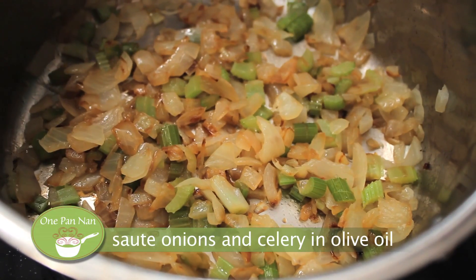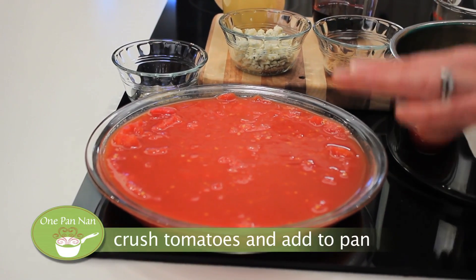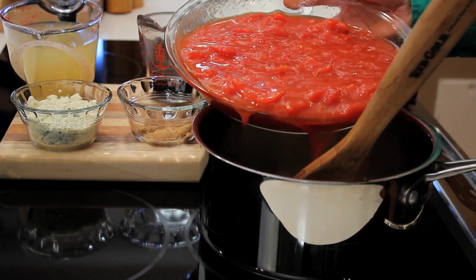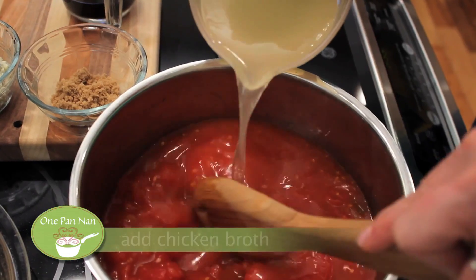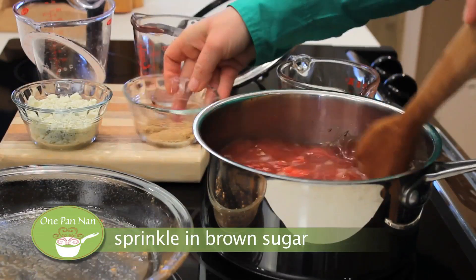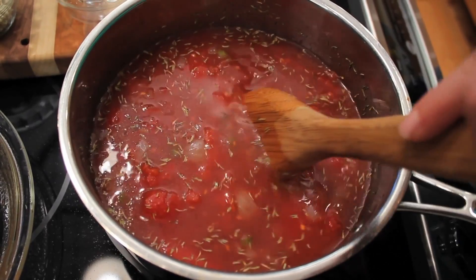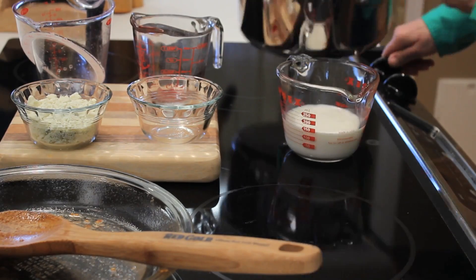First step, you want to sauté some onions and celery — I've already done that. We're going to take the tomatoes. I've crushed those whole peeled tomatoes, but I've left a lot of chunky bits so the soup is going to be nice and hearty, so we're going to pour those in. We'll just start layering in all of the ingredients: the chicken broth, the red wine, the thyme, and the brown sugar. The blue cheese and the half and half will go in later. Let's give that a nice stir. I'm going to turn that up and let it simmer for a little while.